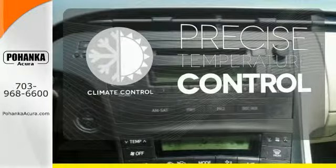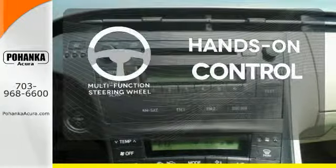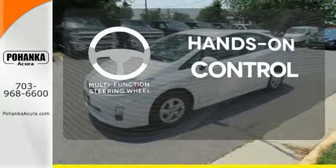Select the perfect temperature with the climate control. The multifunction steering wheel helps keep your eyes on the road and your hands on the wheel.